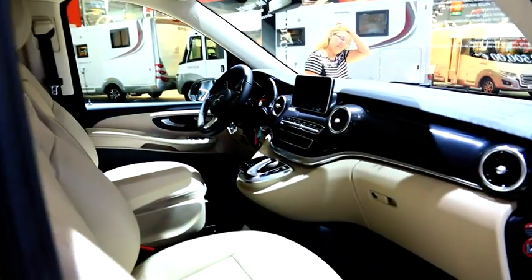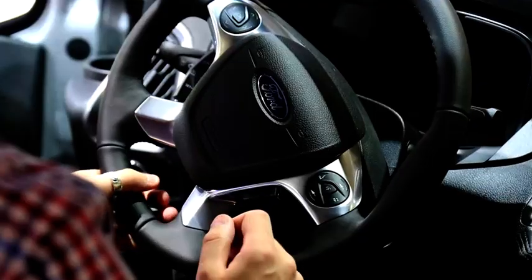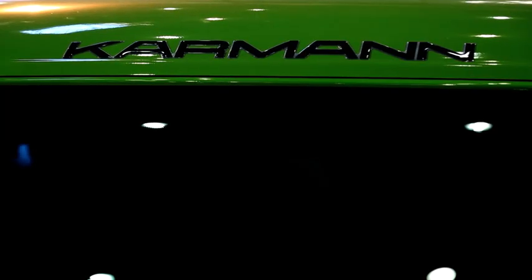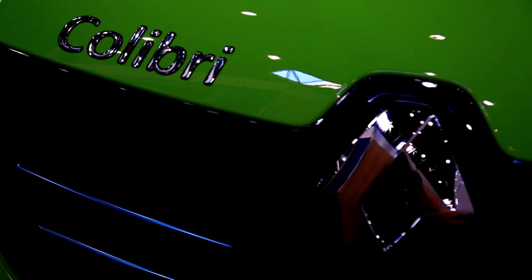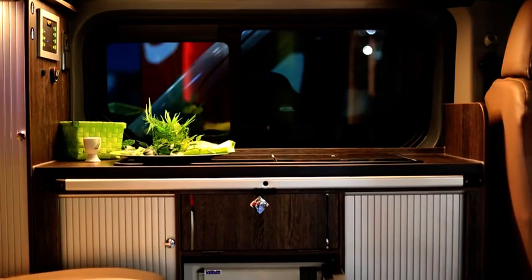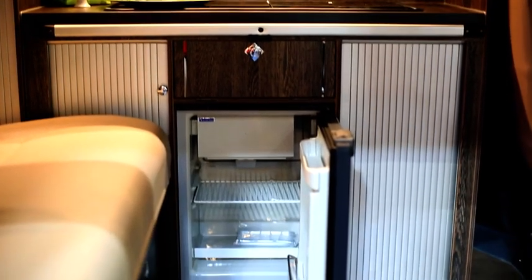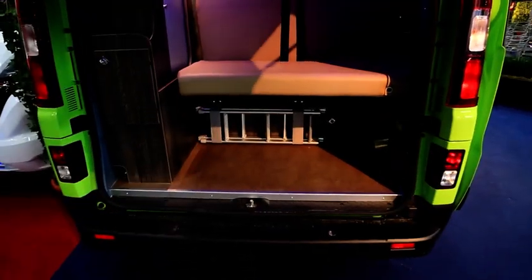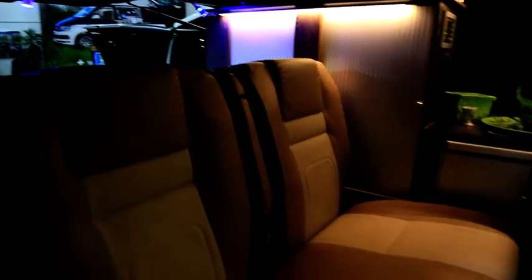We went looking for inexpensive alternatives in small motorhomes suitable for daily use. We begin with the Carman Mobile Colibri 499. You can get one for 41,000 euros including a kitchen and refrigerator. The low-priced basic vehicle by Renault with a solid 120 horsepower has practical features such as cruise control and a heatable wastewater tank.